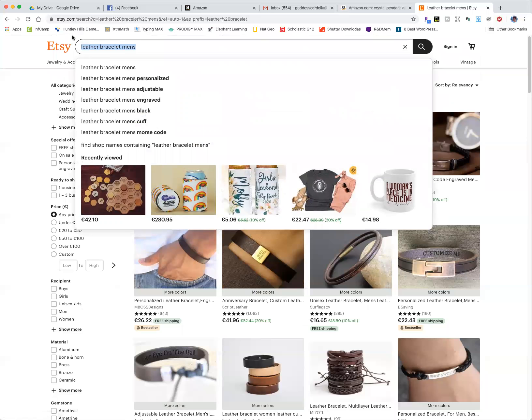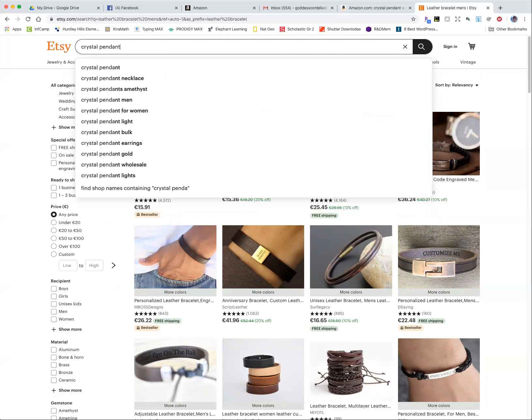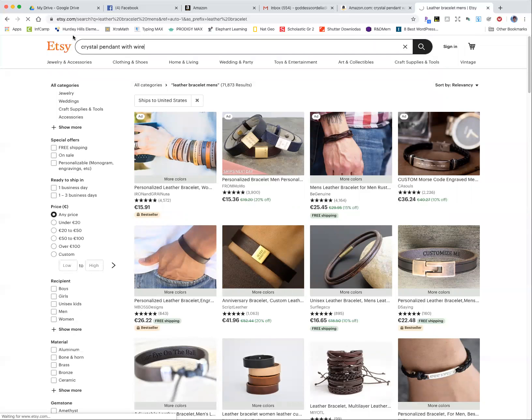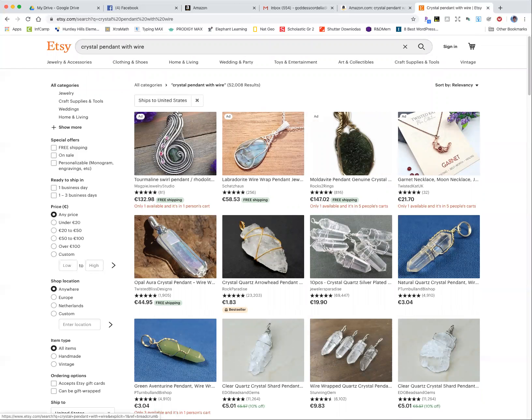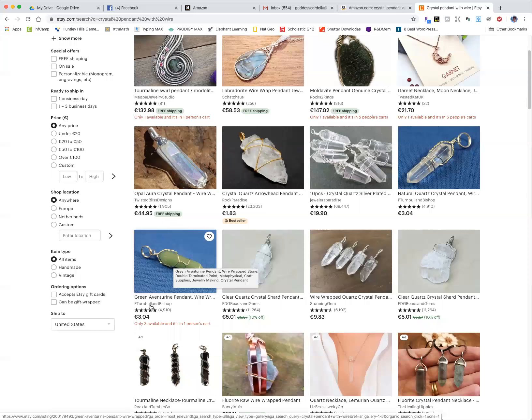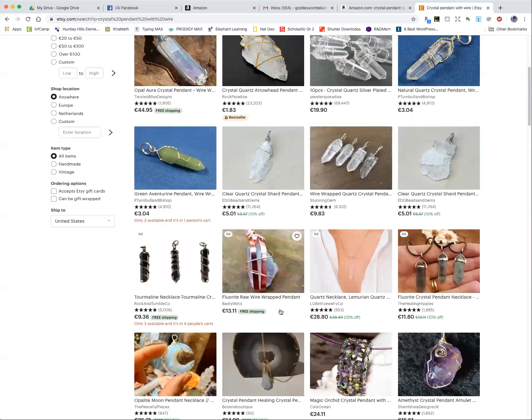Let's take a look at the crystal with wire search on Etsy. We have some pretty good results matching what I had in mind — a wire-wrapped crystal pendant. But this listing here is 10 pieces for 20 euros, and it has almost 70,000 reviews. And this one here is only $3 and has 5,000 reviews. So what does this tell me? This product is popular, but the price point people expect to pay is so low that I don't want to be in there, because I really don't want to sell anything for $3.